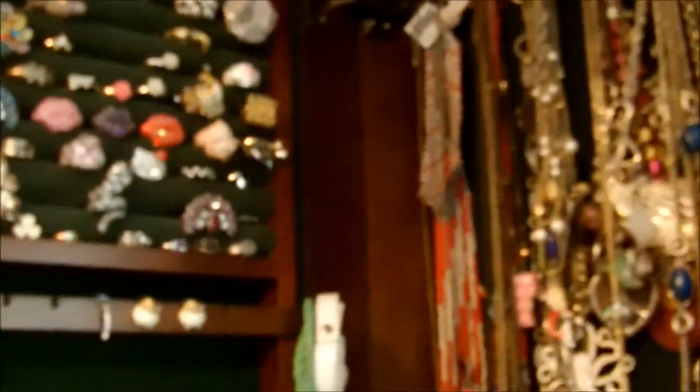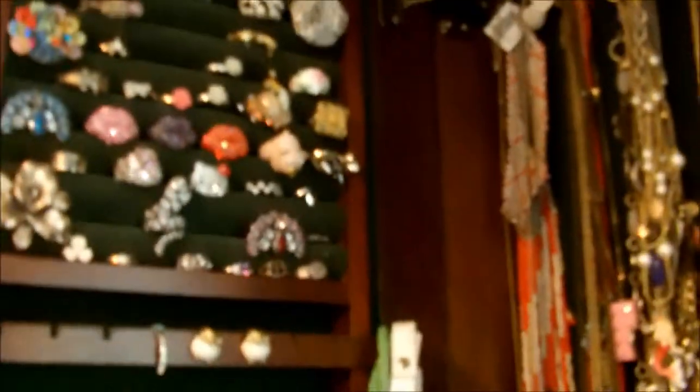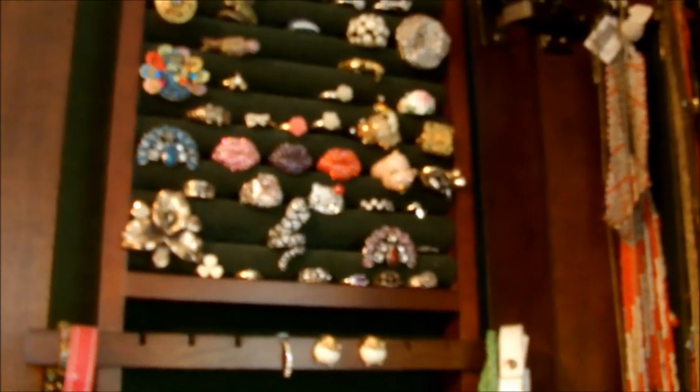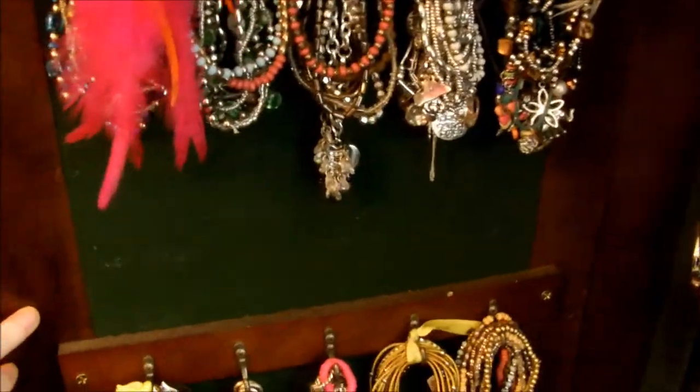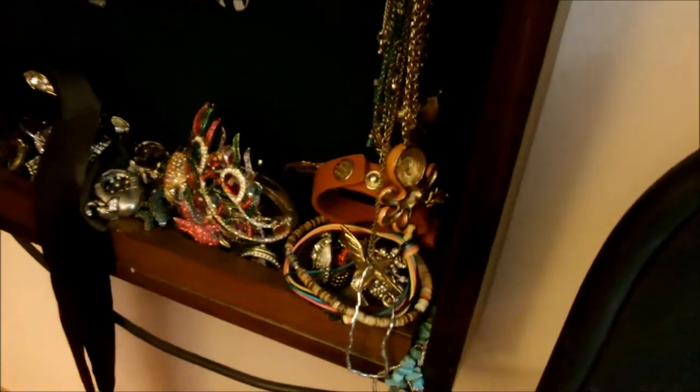This is actually the thing that I keep my jewelry in. Sorry if this video is shaky. It's just an armoire that hangs up on the wall and I got mine from Kohl's. On this side, it has a ring holder and then earrings, which I don't really keep in here, and bracelets. And then over here are necklaces, just more necklaces, a bunch of watches, and then some random stuff in the bottom there.